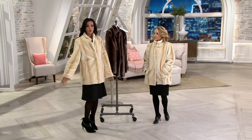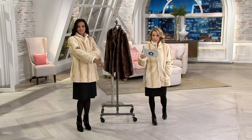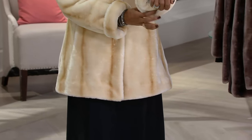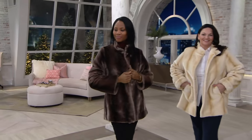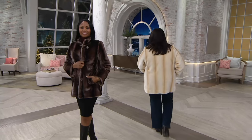Nice length on this as well. Missy length: 29 and five-eighths to 30 and 15-sixteenths inches. Plus length: 32 inches to just over 33 inches. Very nice. This is elegant — it feels rich, it feels luxurious. And keep in mind you're getting this home for five monthly payments of $17.99, a faux fur jacket for less than $90. This is from Dennis Basso, a man who knows fur and knows faux fur.